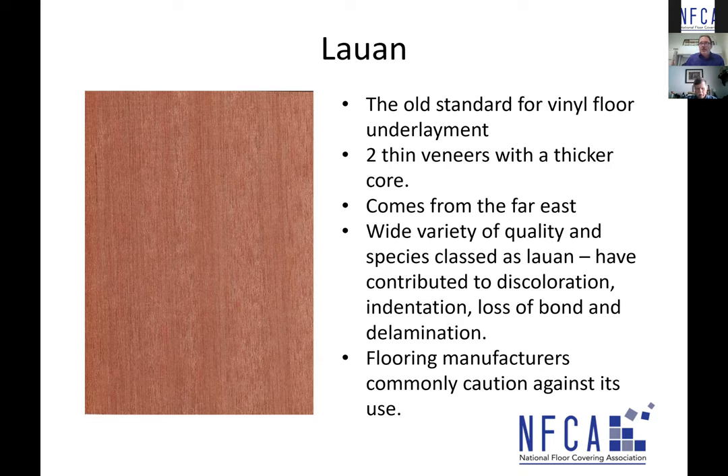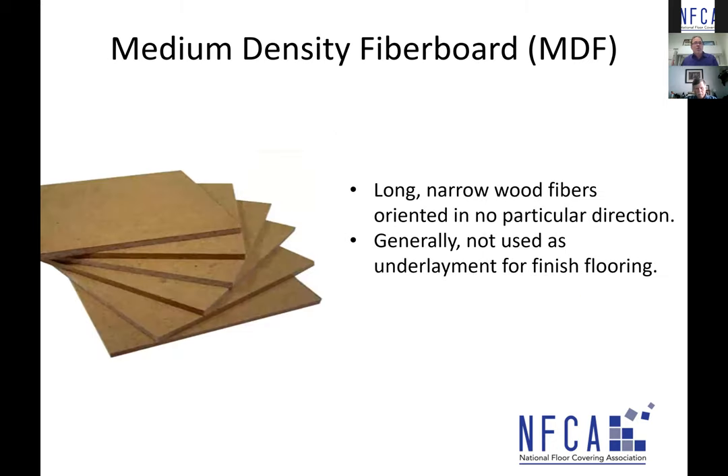The bottom line: the finished flooring manufacturer should be able to detail the types of wooden underlayments to be used with their floor covering. From Lauan we go on to MDF — medium density fiberboard — which has long, narrow wood fibers oriented in no particular direction, pressed into place. The surface is super smooth, providing a great surface for flooring, but it's generally not designed nor used for finished floor covering.